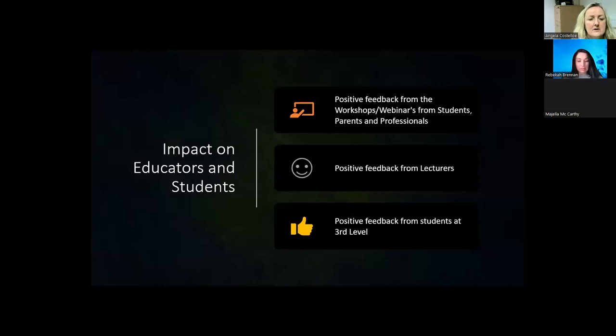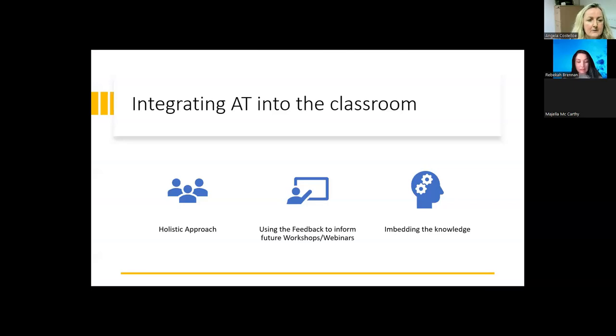We received positive feedback from workshops and webinars from students, parents, and professionals including teachers and principals. There was also positive feedback from lecturers at the college through programmes such as CPD digital badges running during reading week, and positive feedback from students at third level — our own students coming back and saying that some small piece of software made a difference to them and created that level playing field, which was brilliant.